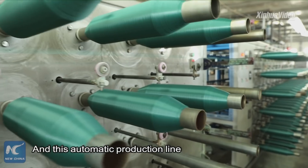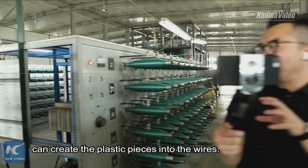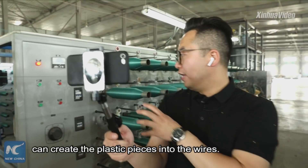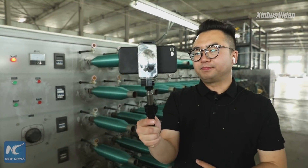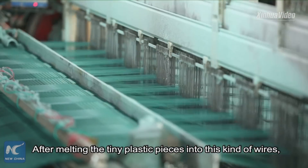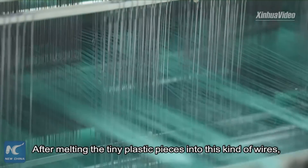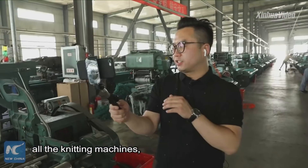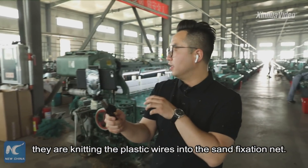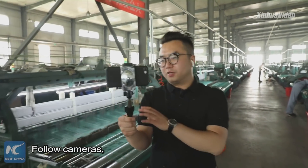This automatic production line turns the plastic pieces into wires. After melting the tiny pieces into wires, all the knitting machines weave the plastic wires into the sand fixation nets. From our cameras we can see all the knitting machines are working now.